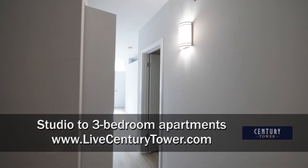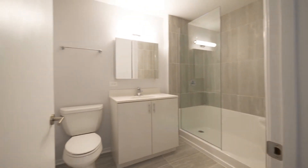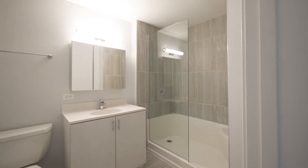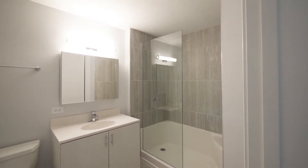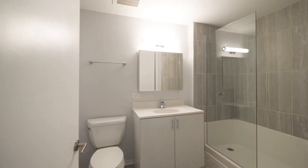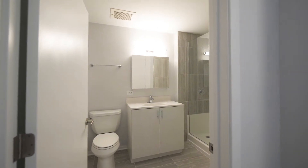I'm in the foyer of Unit 1201, a one-bedroom with a large den. Very sleek, stylish bath is off to the left as you enter. It has large gray tile on the floor and in the shower surround, with a frameless glass shower. There's a mirrored medicine cabinet with makeup mirrors as you open it, and a nice size vanity.